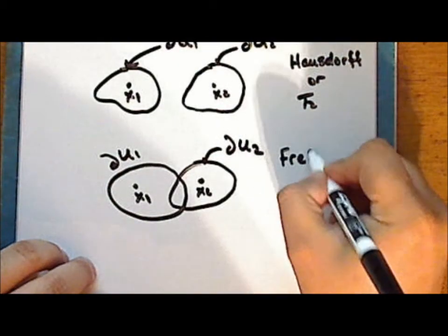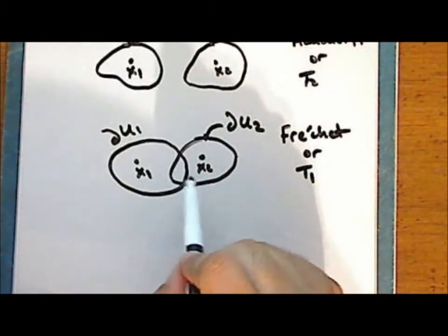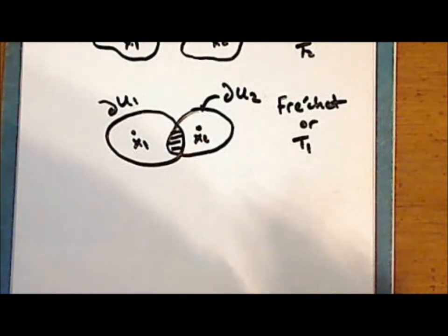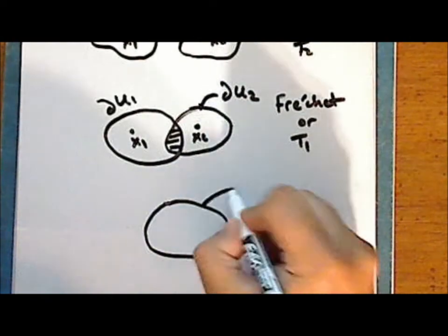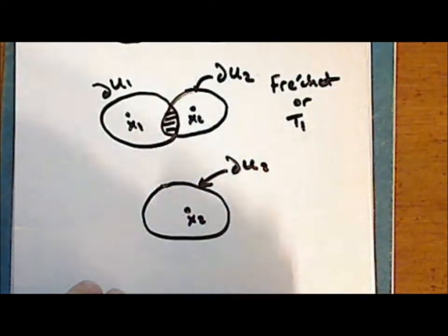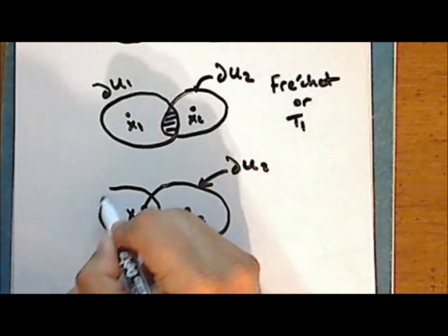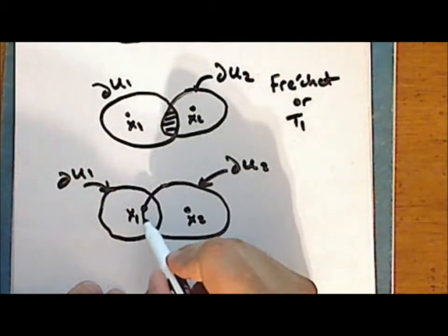In a Fréchet or T1 space, each distinct pair of points can be separated by two neighborhoods that are not necessarily disjoint. In the case of the Fréchet and Kolmogorov spaces, we do require that the neighborhoods be open, because we allow for the situation where the point x sub 1 is on the boundary of the neighborhood containing x sub 2. However, the two points are separated by open neighborhoods — again, not necessarily disjoint.